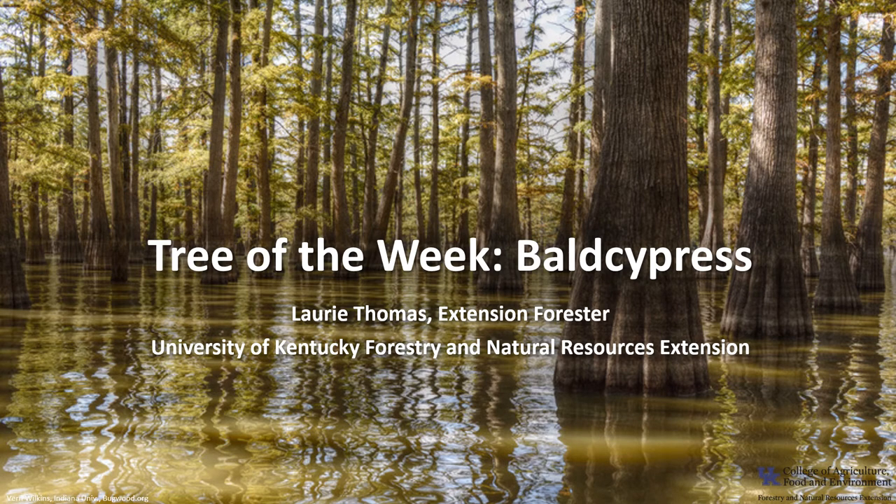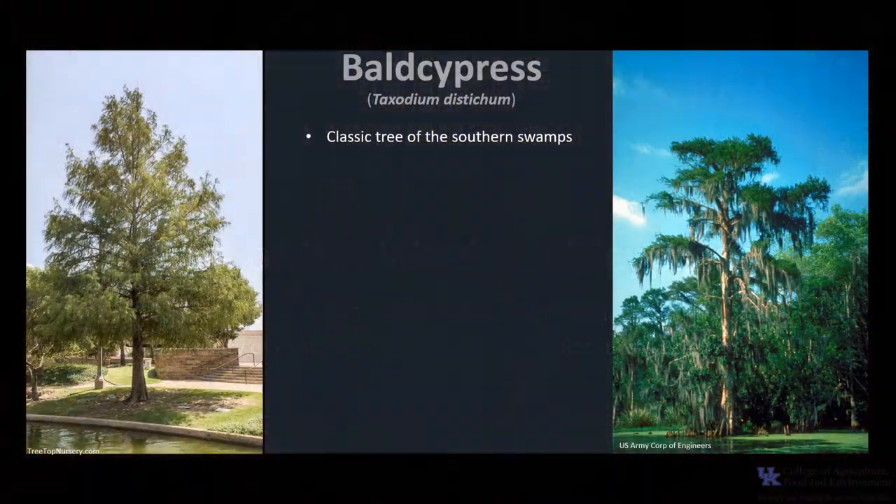I'm Laurie Thomas with the University of Kentucky Forestry and Natural Resources Extension, and I'm here with the tree of the week, the Bald Cypress. Bald Cypress, Taxodium distichum, is one of the most distinctive southern conifers with its deciduous foliage, buttress trunk, and its formation of cypress knees.